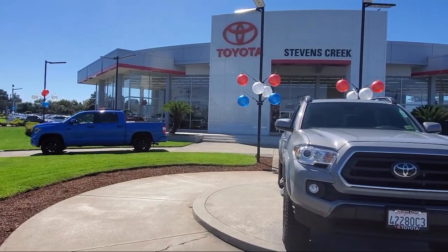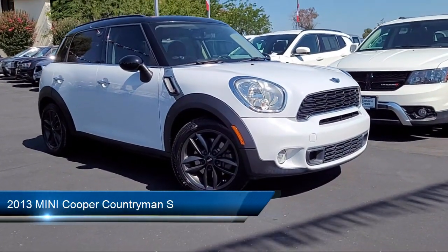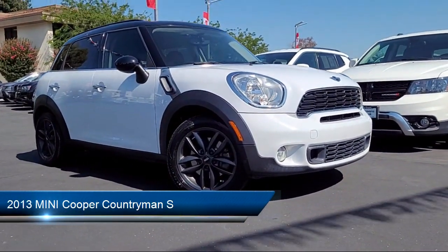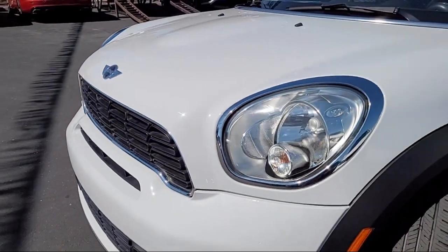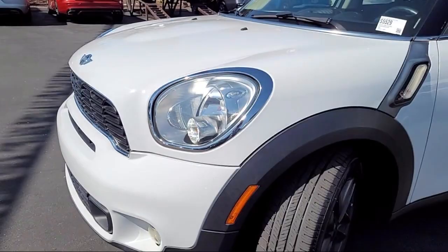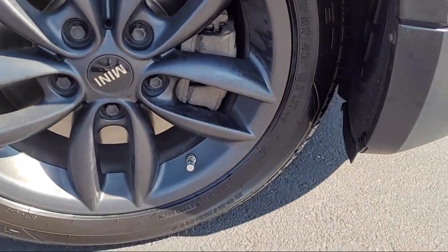Welcome to Stevens Creek Toyota, and here's a look at another one of our great vehicles for sale. It comes equipped with premium synthetic seats, Bluetooth smartphone integration, MP3 player, keyless entry, a powerful and efficient turbocharged engine, and a leather steering wheel with auto tilt-away.